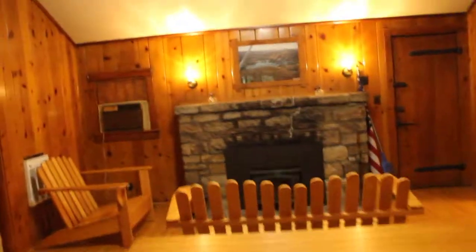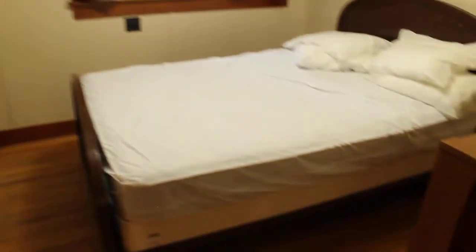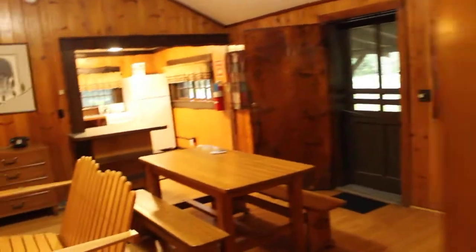There's the fireplace. It does have air conditioning, and they put in propane or electric heat. This is the front bedroom — nice and cozy. And then the rear bedroom, where you can look right out the window at the creek — pretty cool. But this cabin is not for rent for that reason.